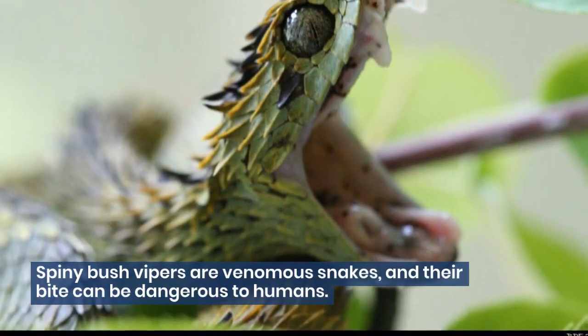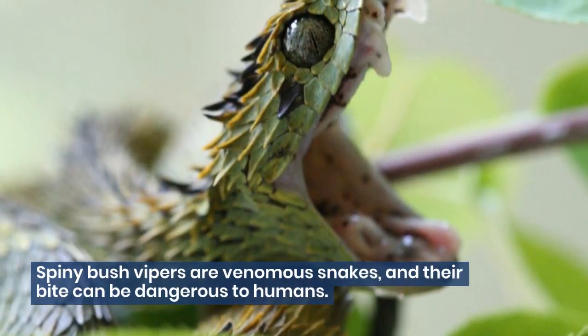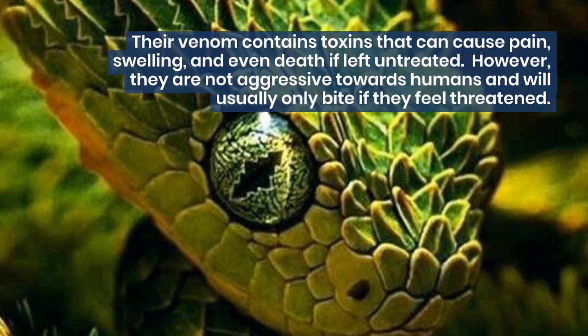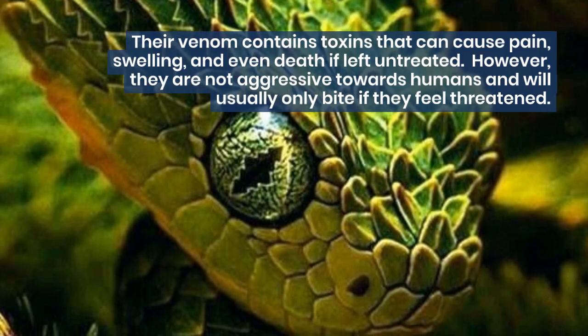Spiny Bush Vipers are venomous snakes, and their bite can be dangerous to humans. Their venom contains toxins that can cause pain, swelling, and even death if left untreated.